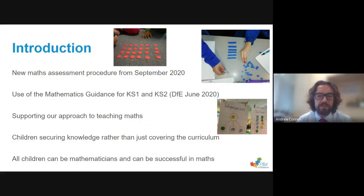We also wanted to make sure that the focus of our assessment was around children securing knowledge rather than just covering the curriculum. We didn't want teachers to feel like they were rushing through the maths curriculum, but really focusing on making sure children had a deep understanding of the areas they'd covered and that the majority of children had secured that knowledge before moving on. This is rooted in our belief at Pinkwell that all children can be mathematicians and all children can be successful in maths.